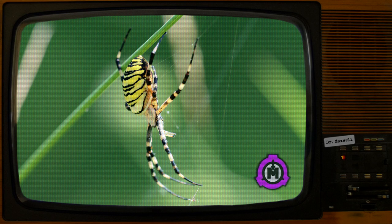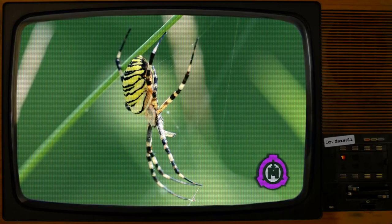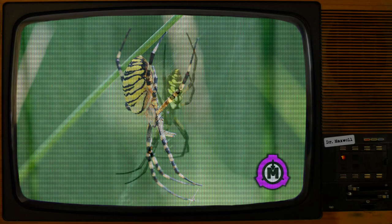SCP-5914 is an anomalous species of black-and-yellow garden spider. Distinct features include an unnatural size compared to non-anomalous counterparts and the absence of the tibia in the hind legs. Between 20 and 38 mm in length, approximately 7 mm larger than non-anomalous specimens.